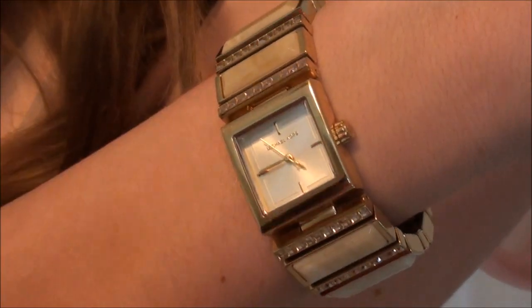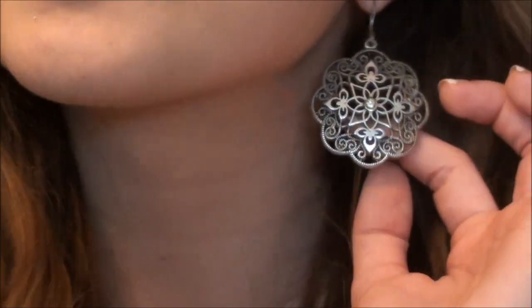And then I'm just wearing my Michael Kors watch. And then my earrings are these gold earrings from Forever 21 that Brooke actually gave me like three years ago. So that is it.